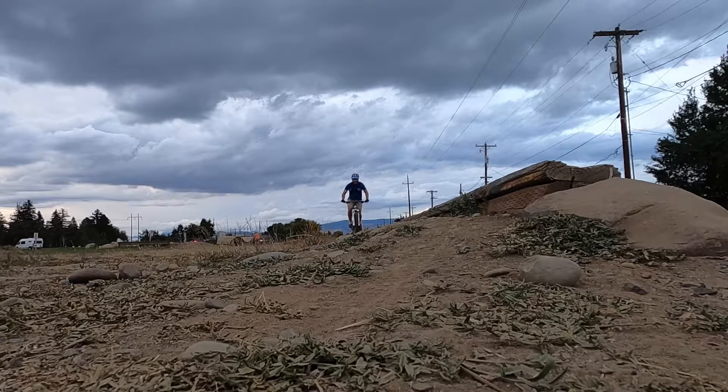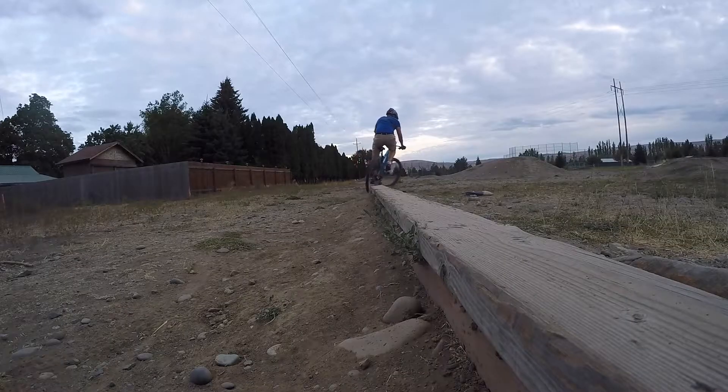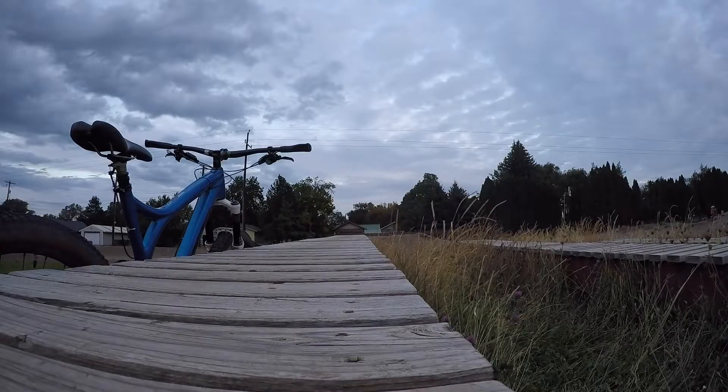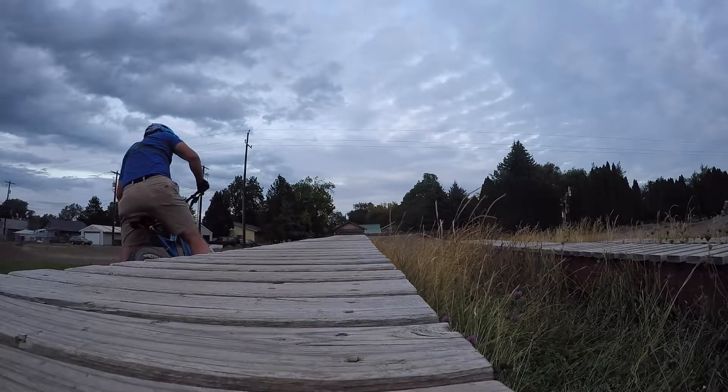The skill I want to improve the most is pumping. I was just at the park the other day practicing pumping. I'll show you that video in a few weeks. It's fun getting better at something and both seeing and feeling the improvement and the correct movement.